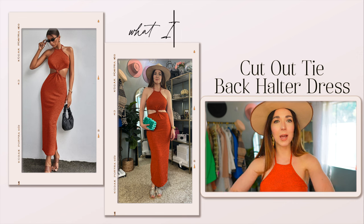Coachella is past us, but there are fun music festivals all summer long, so I will definitely be keeping this in mind for any that may pop up around LA that I attend.